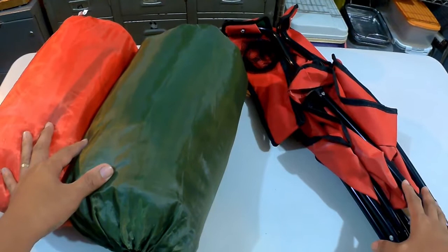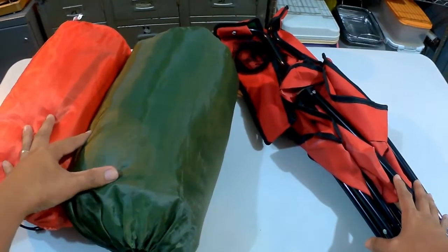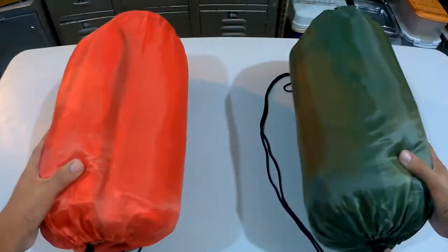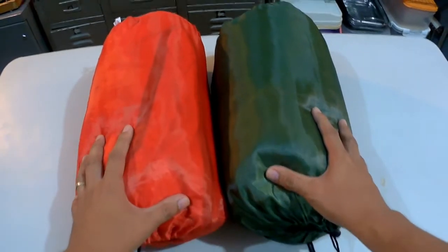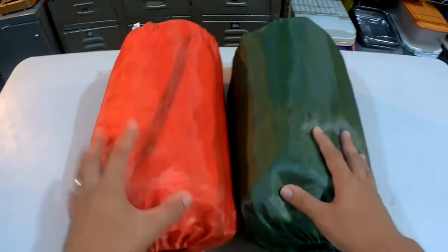Hey, what's up guys! Today I'm gonna be sharing my thoughts and give you feedback on these sleeping bags and camping chair that we bought at Lazada. For the sleeping bags, we got them from Lazada for 300 pesos excluding shipping. They come in different colors — green, red, and blue.